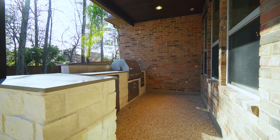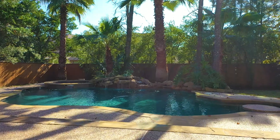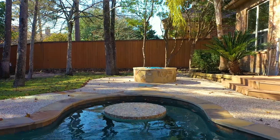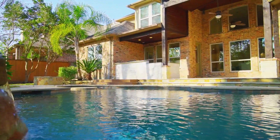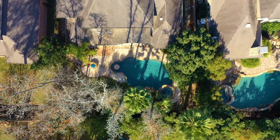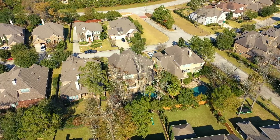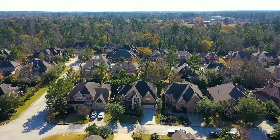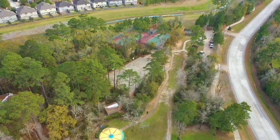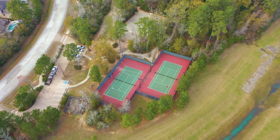Great amenities don't stop indoors. There is much to enjoy with exceptional outdoor entertaining that includes a well-thought summer kitchen, cooling off in the pool, or enjoying the fire pit on a cool evening. Come and see all that this home has to offer for yourself. Call the Kink team today to schedule your private showing.